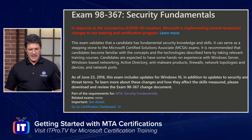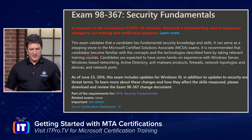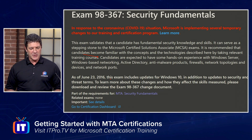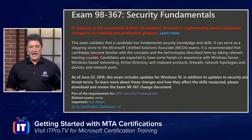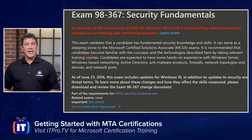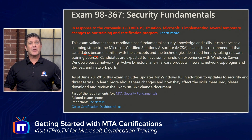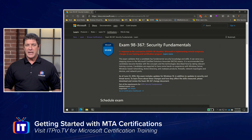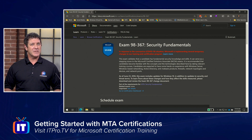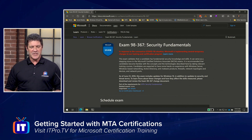Zooming in, you can see that candidates are expected to have some hands-on experience with Windows Server, Windows-based networking, Active Directory, anti-malware products, firewalls, network topologies, devices, and network ports. So going into this exam, you know what's expected and need to have some familiarity with those topics. If you don't, you need to look at training options like coming to ITProTV, where we offer courses on these technologies to help you get prepared.